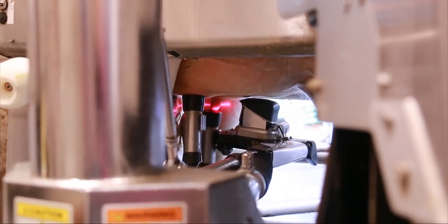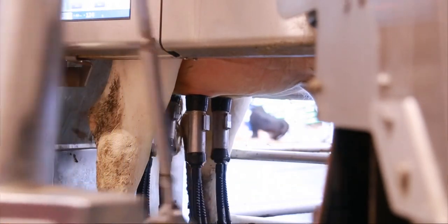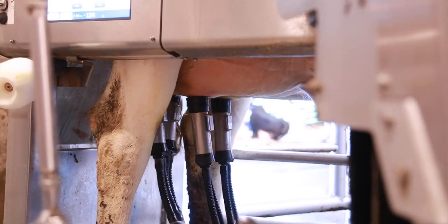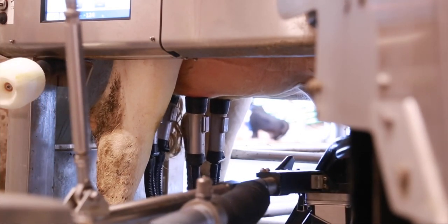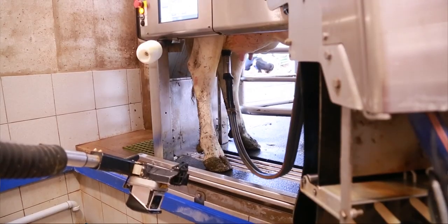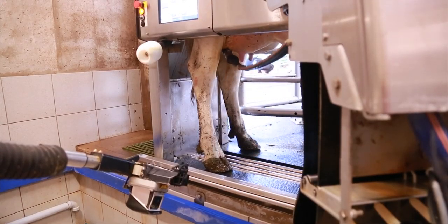The arm positions itself and attaches the teat cup to each quarter of the cow. Then there's a pulsation system that determines what's best for the cows in the pulsation, rest, and milk phase, which gently massages the milk from the cows until we're down to a certain flow rate, and then it detaches from the cow.